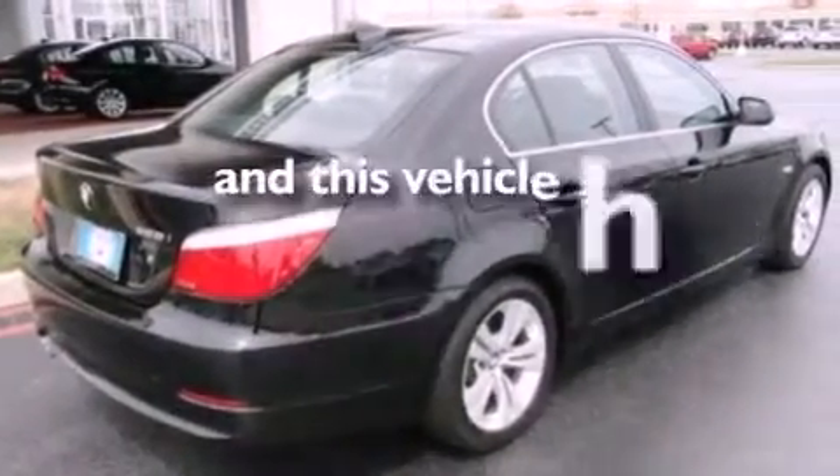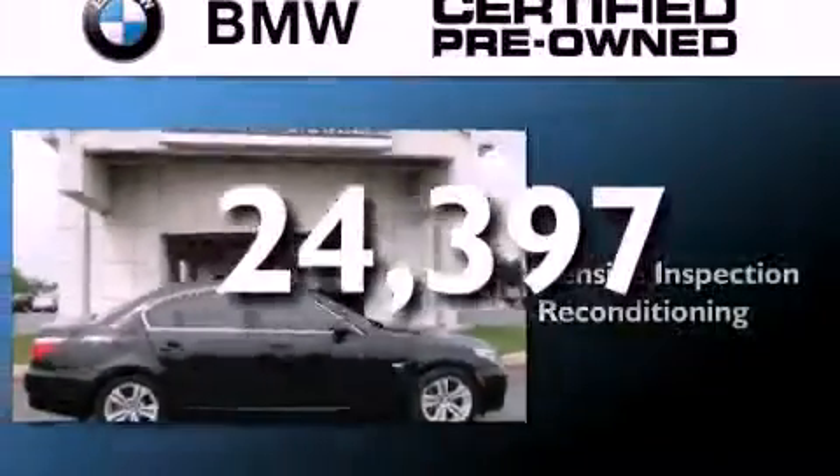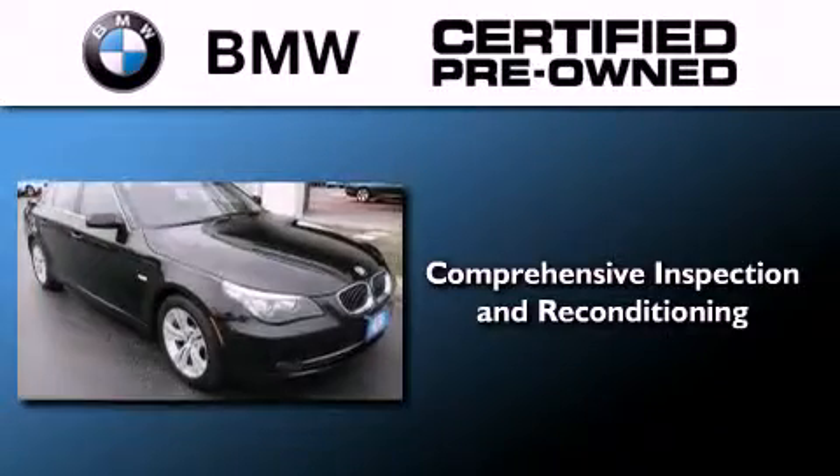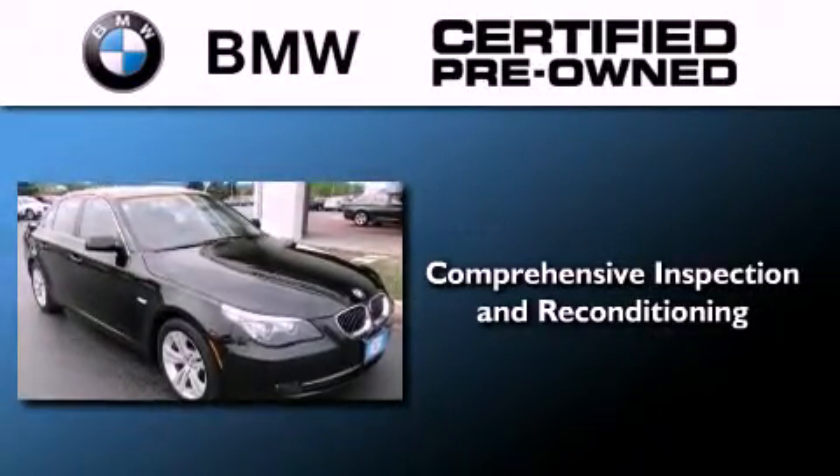This vehicle has less than 25,000 miles. The BMW inspection process covers everything from safety to performance and general wear.